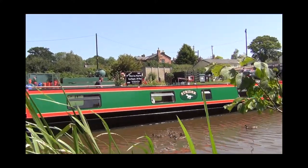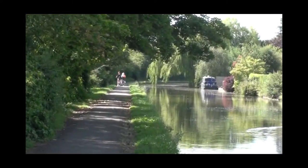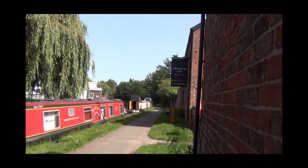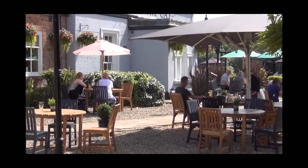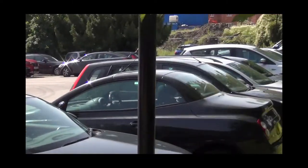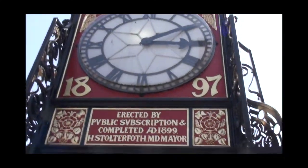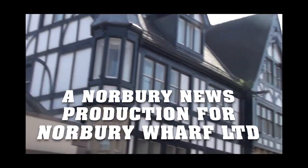Chester is almost in sight now, and many boaters pause at Christleton before dropping down the handful of locks into the city itself. Christleton is an attractive commuter village, some of which sits between the main road and the canal. There are a couple of pubs and there used to be a boatyard here, but no longer alas. We need to be ready for the penultimate stage of our journey northwards as we drop down into Chester in the next episode.